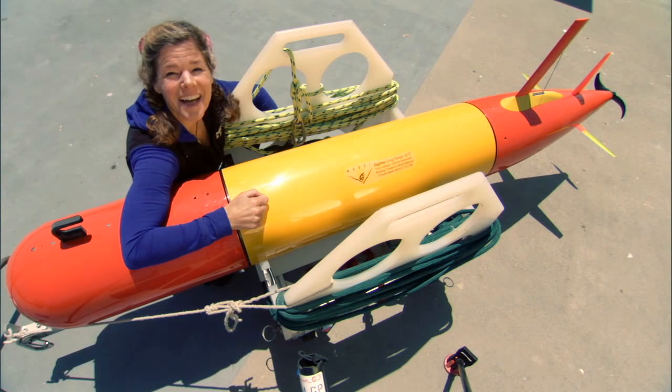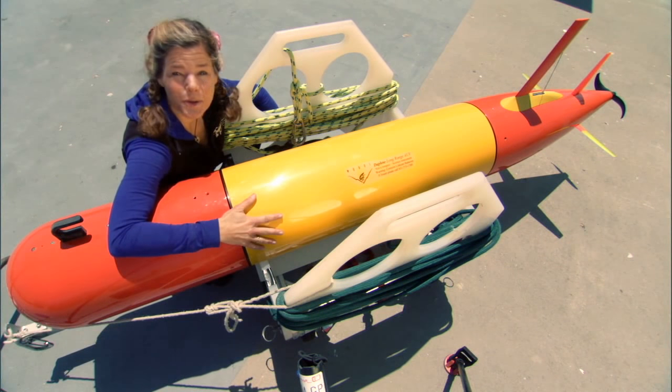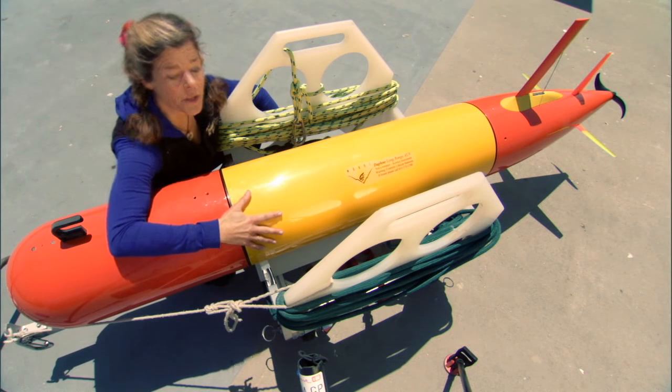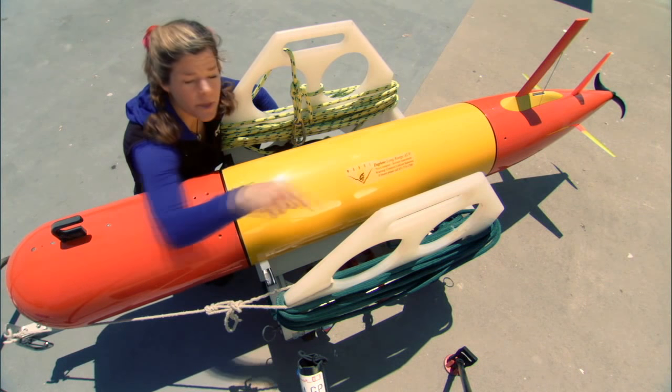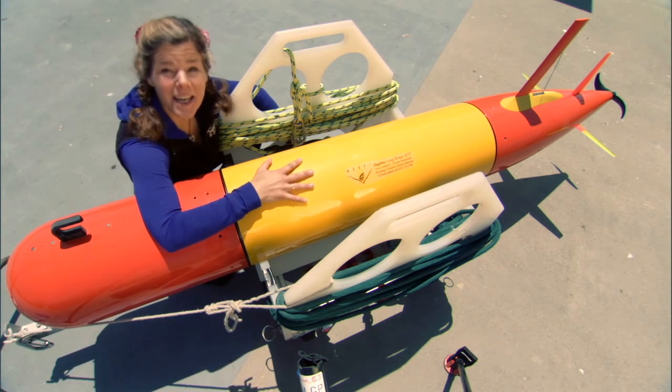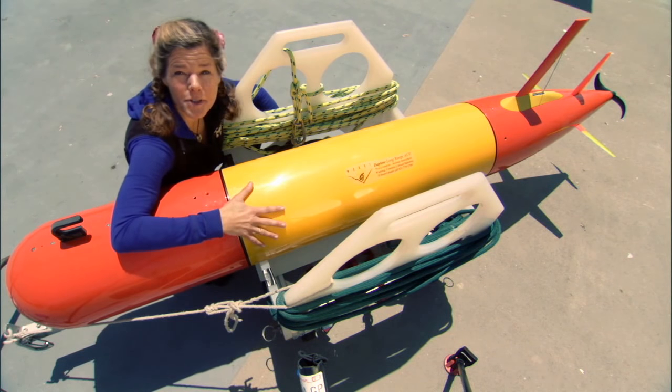Hey Jammers, Dr. Tierney T here. Now this is a great ocean tool. It's essentially an underwater robot with a mind of its own. You just put it in the water, it runs its mission, and then it comes right back to where it started. It operates with batteries and a built-in navigation system. It doesn't need any mothership.